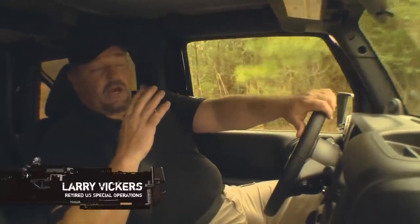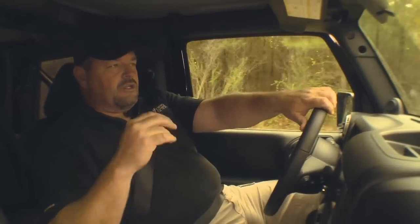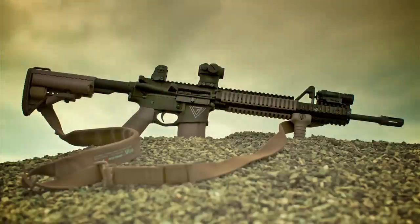Larry Vickers here, TAC-TV. New show, new season. If you've watched my shows in the past, you know we've done the M4 carbine many times. This year, on this episode, we want to take everything to a whole new level.